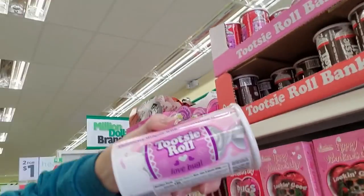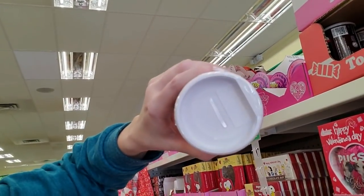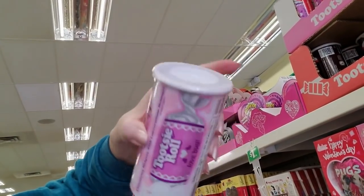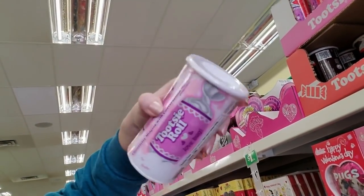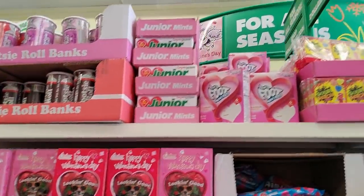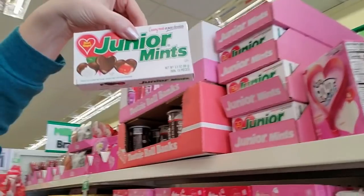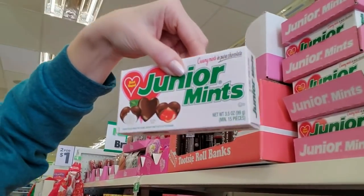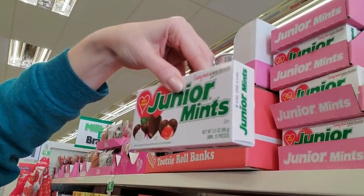Oh, you can get a little thing of Tootsie Rolls — it's a bank! See, when you're done with it you poke that out and you have a little bank. These even used to exist back when I was a kid. We have Valentine's Day Junior Mints — oh, they're heart-shaped and some of the filling is red!